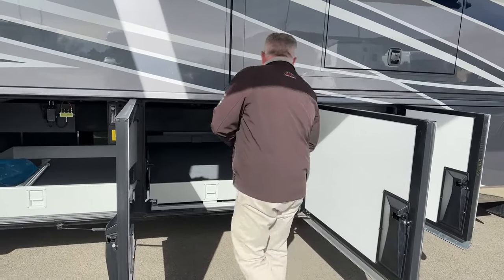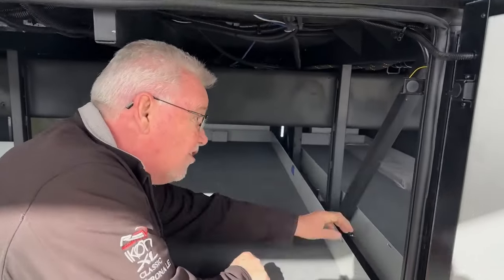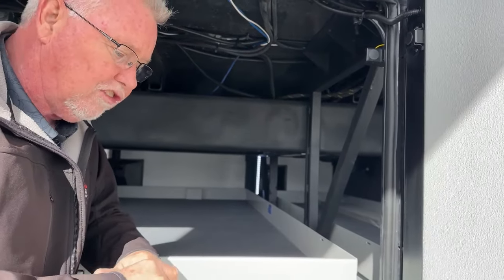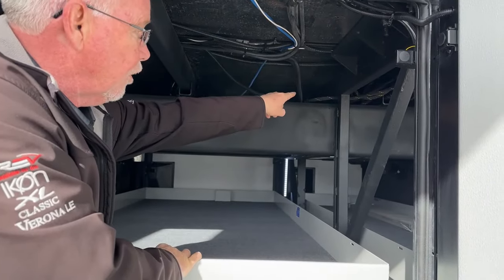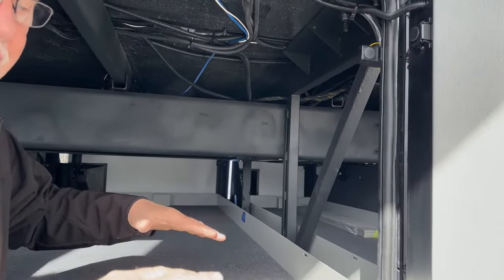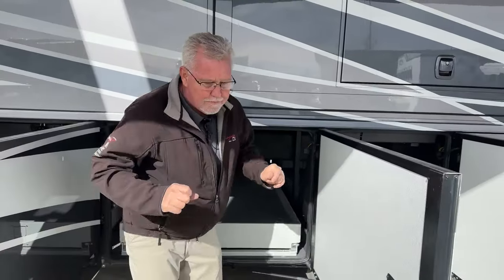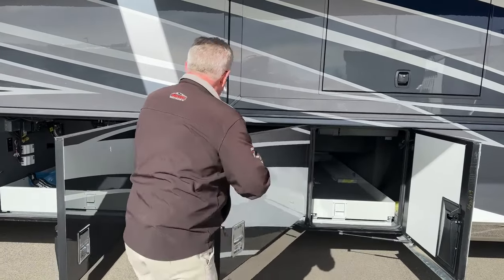One of the things I always like to point out is the STAR Foundation that Newmar adds — that's this superstructure here, this steel frame. Basically what it does is make the frame more rigid. STAR stands for Strong, True, and Robust. One of the neat features is that your floor joists do not set directly on that chassis rail, so you don't have as much twisting and torquing as you go down the road — you're not popping your tile or cracking your grout.